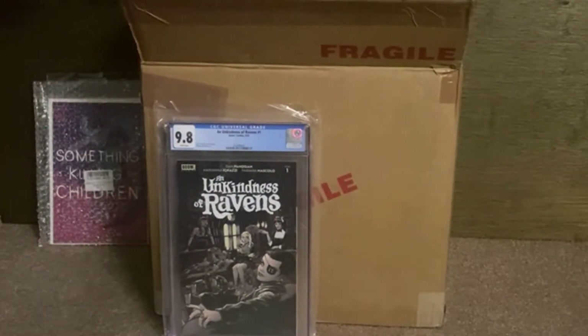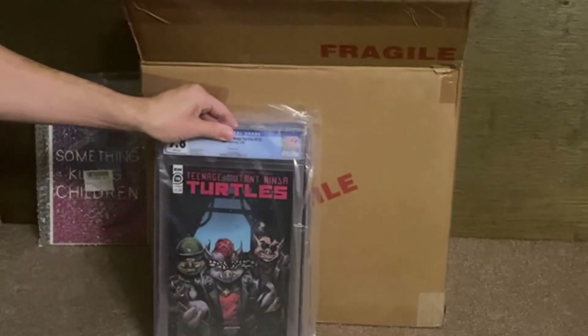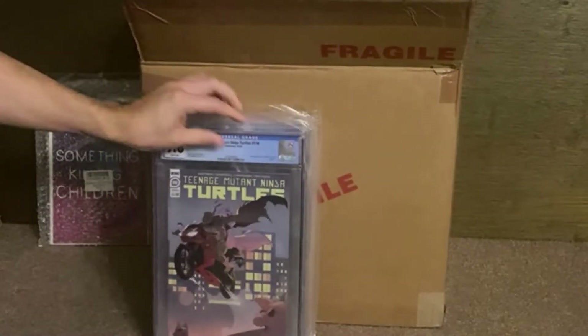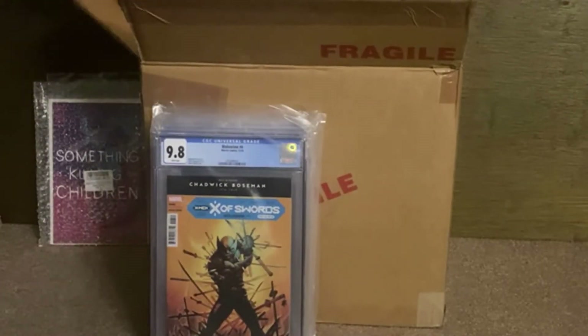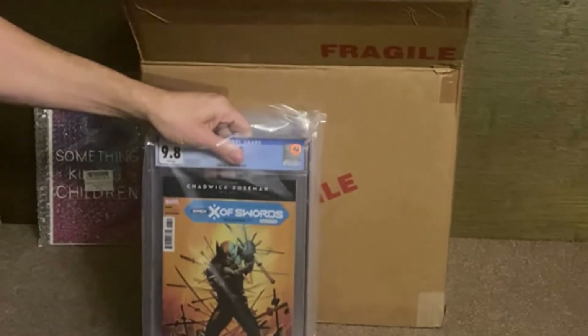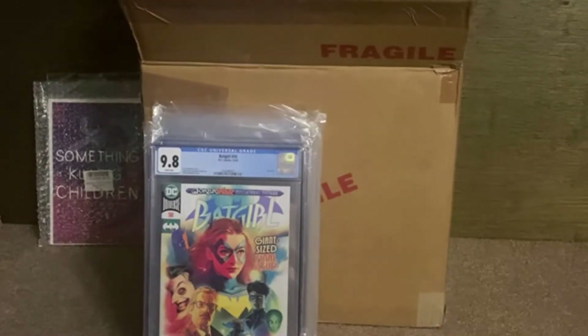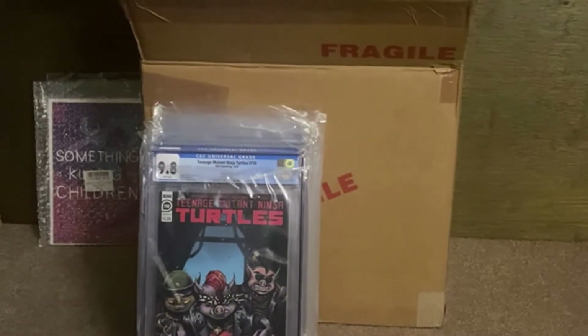Starting off — Unkindness of Ravens number 1. Then we've got Turtles 1-10. The A cover CGC marks as the preview for Last Ronin, and for the variant they don't note it the same way. Wolverine 6 is the first Solum — they didn't mark it as the first appearance on it, but hopefully something comes of that. We have Batgirl 50, that's the first Ryan Wilder — that'll be in the new show coming out. And then one more Turtles, the variant cover again.